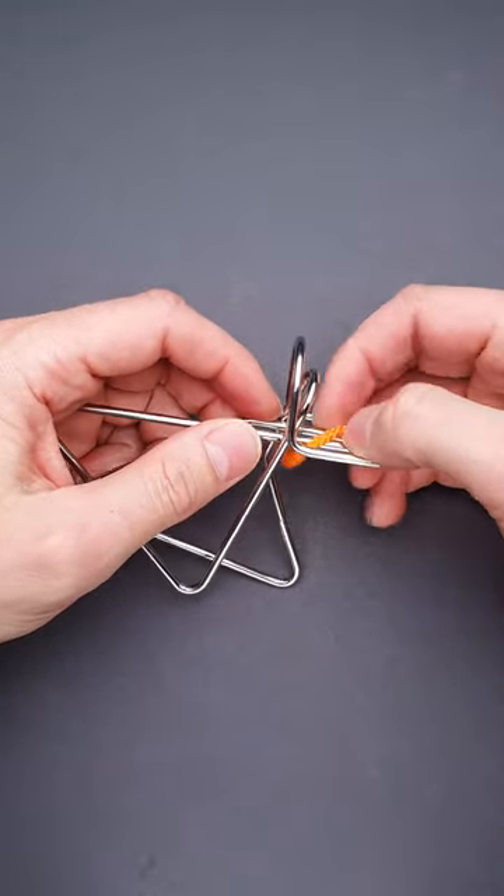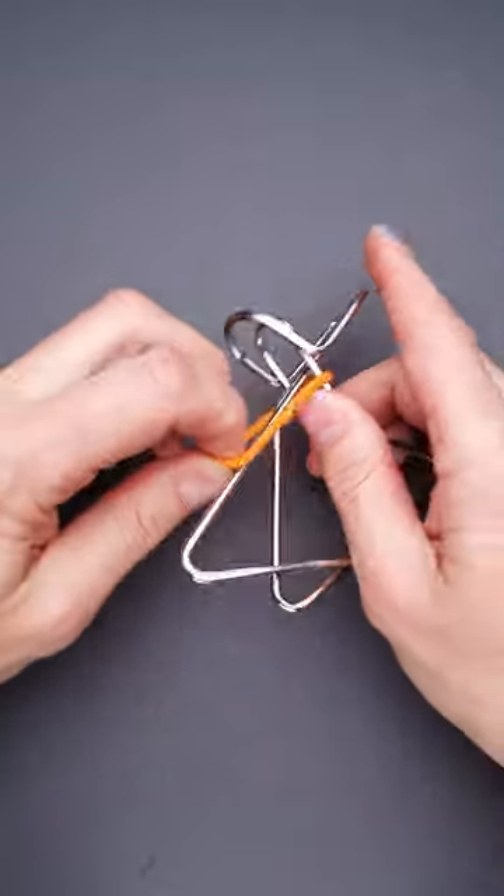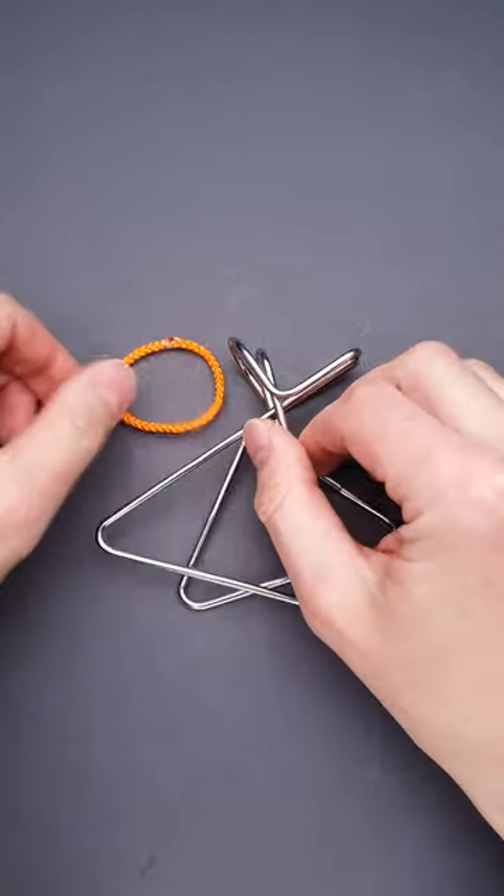Here I'm only a couple of steps from solving it. I just need to put the string between two parts around the top piece, and the puzzle is solved.